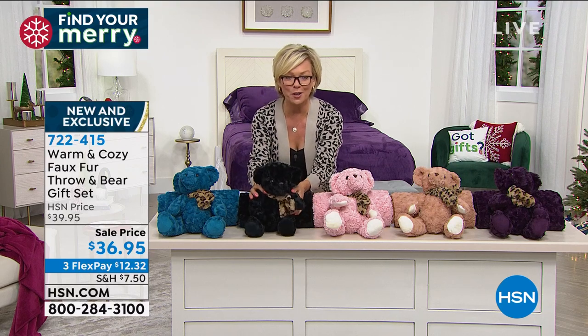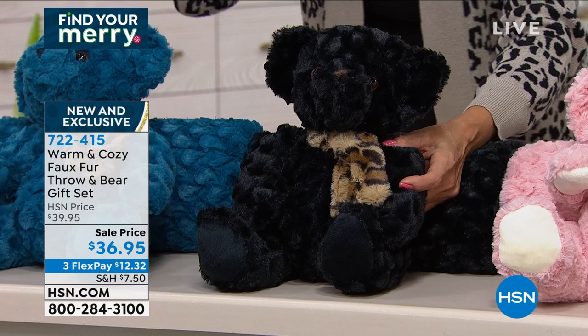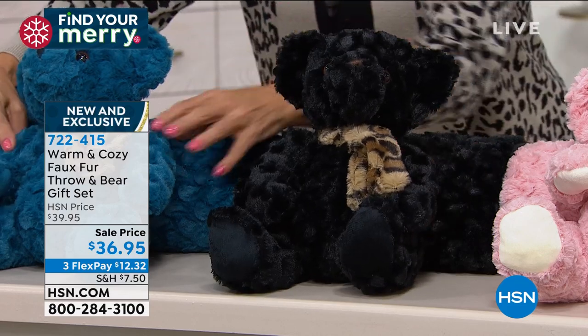It comes with this matching little plush teddy bear. You just choose the color. We give you both the bear and the blanket, which is a 60 by 50 inch throw. They are machine wash, tumble dry. These are your colors.